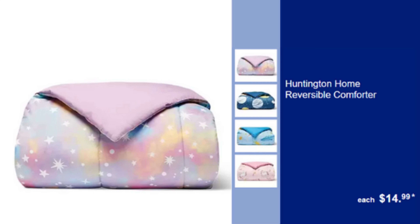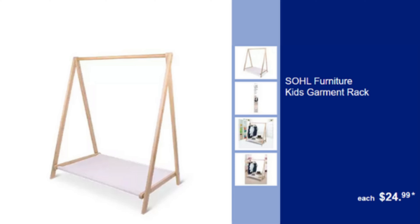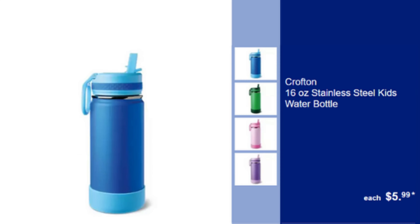Huntington Home Reversible Comforter — Cozy & Versatile, Twin or Full Size, $14.99. Huntington Home Twin or Full Sheet Set — Comfortable & Stylish Sheet Set, $9.99. Soul Furniture Kids Garment Rack — Functional & Stylish, Perfect for Kids Clothes, $24.99.